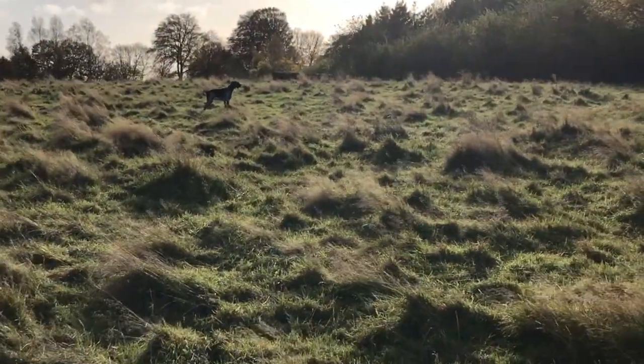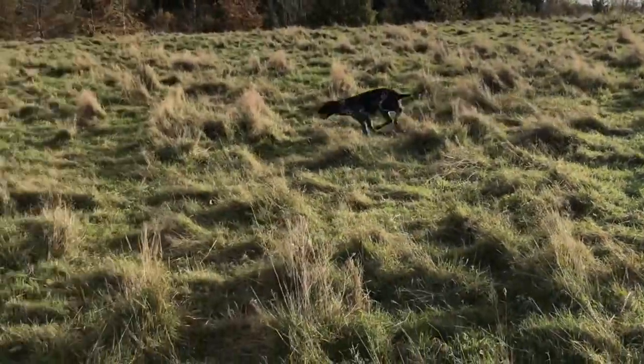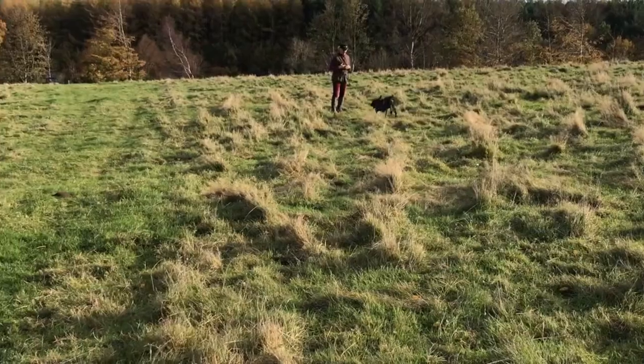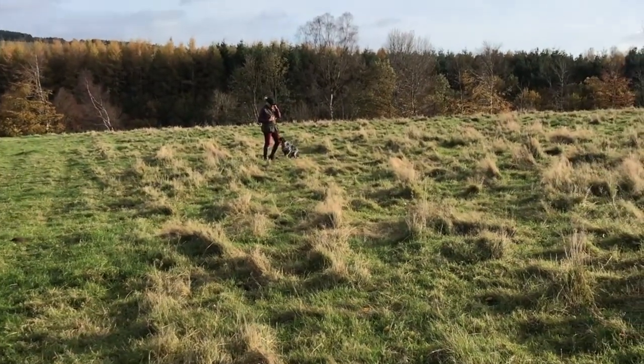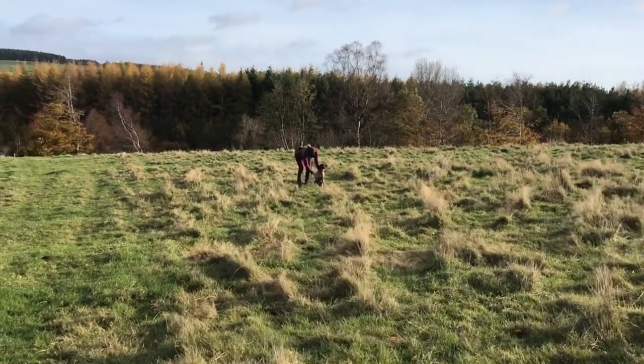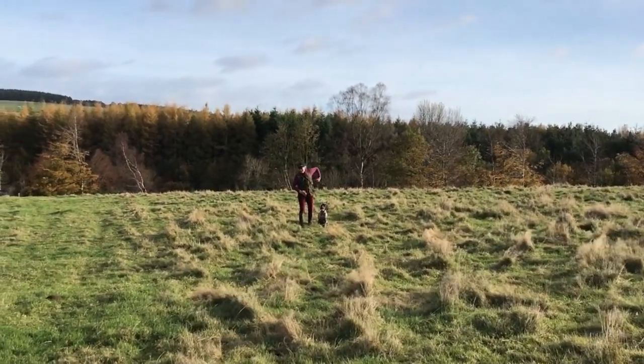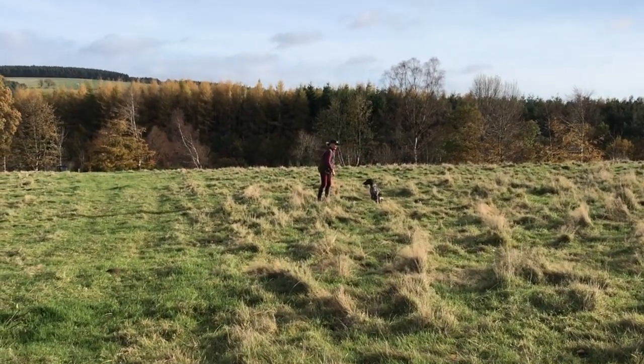So we did a good five minutes of this hunt training, and I was pretty happy with that. She's now going to be called in and given a little retrieve, which she loves, and it's a nice reward because she's worked well. There's a good distraction of a bit of game scent, which we've just seen she's acknowledged, and we've got some cattle in the field — so a few things to think about.